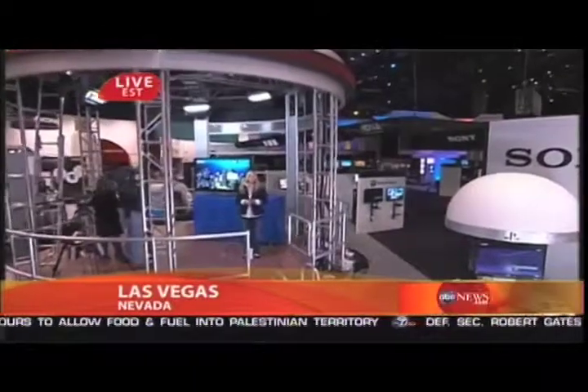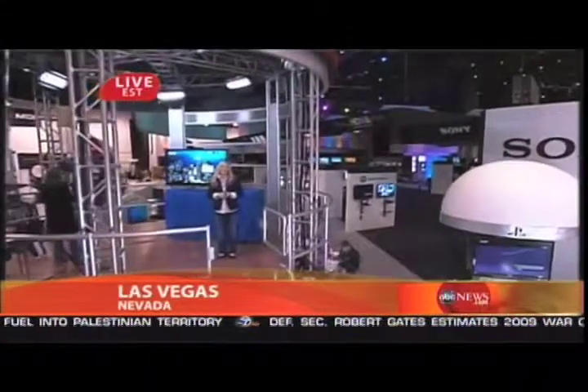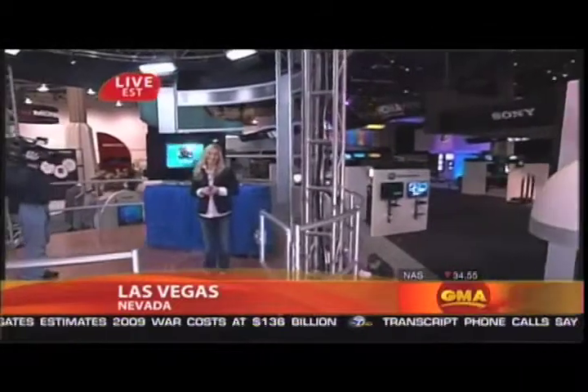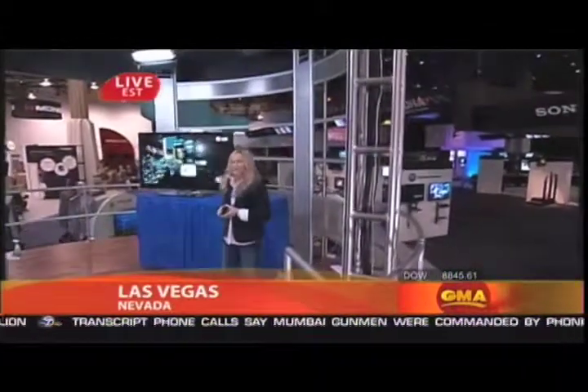We're going to get right to those flattest of flat screen TVs and the new really skinny camera. It's the Consumer Electronics Show in Las Vegas, getting underway with two million square feet of space. Our own Becky Worley, technology contributor, is standing by.